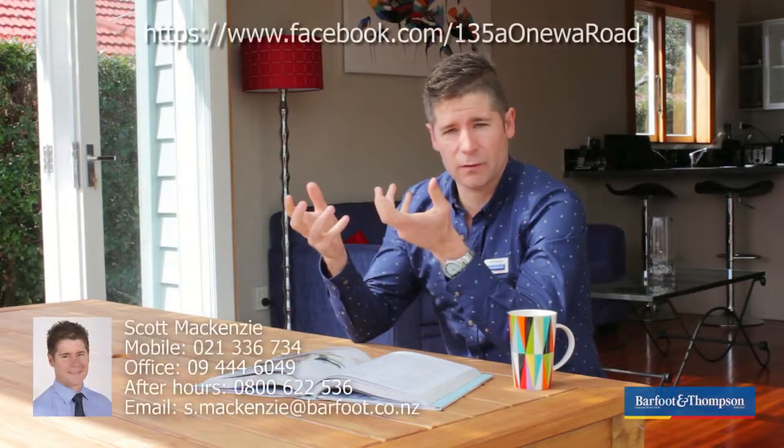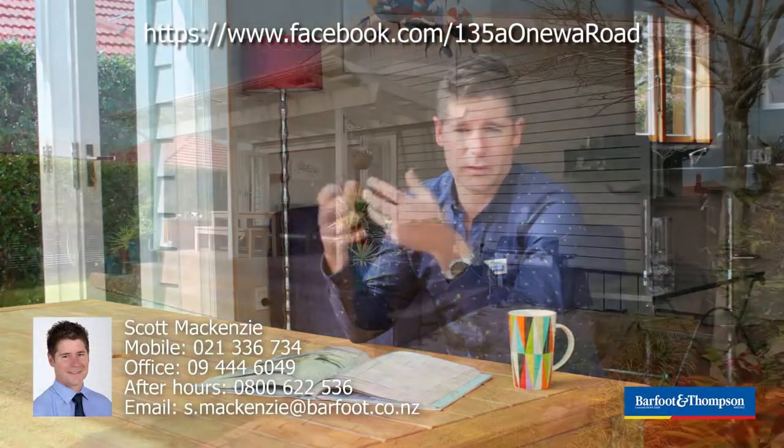If you're a professional couple or a young family, this home could be just right for you. For more information, look on the Facebook page or contact me today.